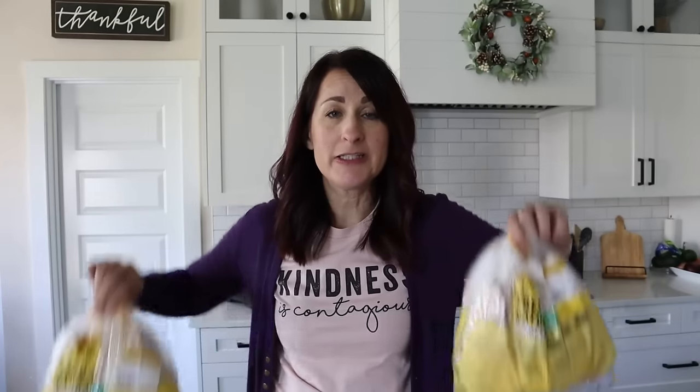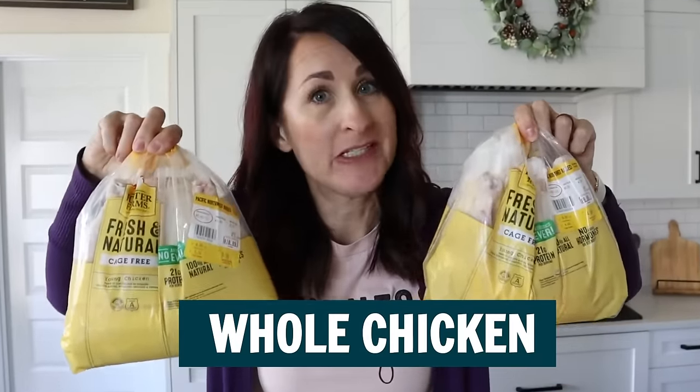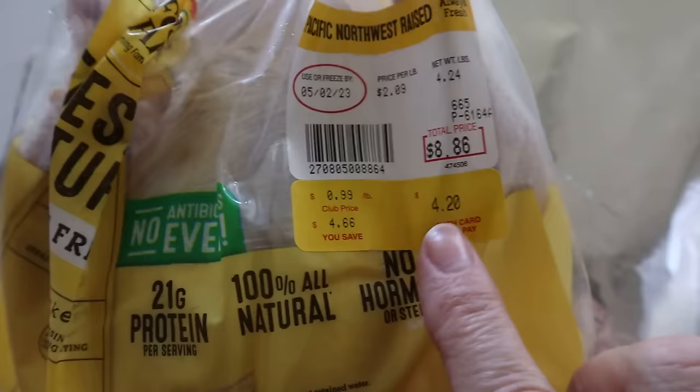And our last test — the doozy — we've got whole chickens to cook in both air fryers. The only disappointing problem is I couldn't find two chickens that were super close in weight. I've got one just over five pounds and one just over four pounds, so I'll just see which fits in each air fryer better.